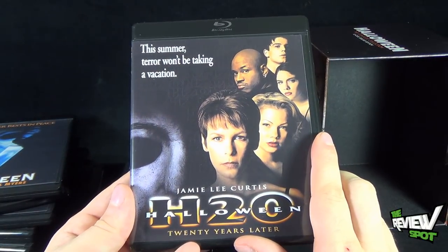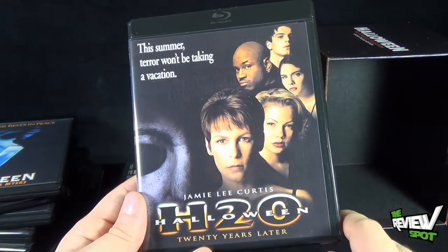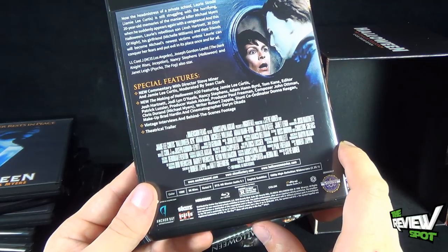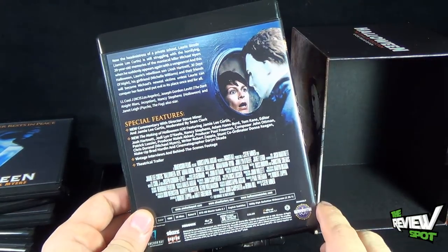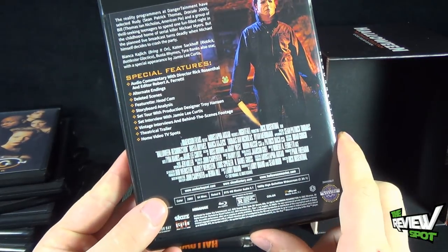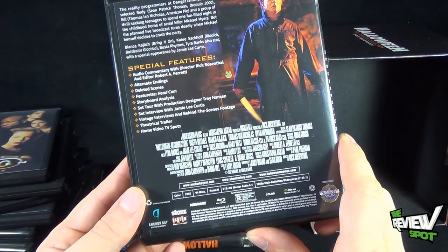Halloween H2O features the tagline 'This summer, terror won't be taking a vacation.' Spot notices what looks like added background imagery on the cover that wasn't on the original movie poster. Extras include a new commentary with Steve Miner and Jamie Lee Curtis moderated by Sean Clark, a new making-of H2O featurette with Jamie Lee Curtis, vintage interviews, behind-the-scenes footage, and theatrical trailer. Halloween Resurrection — one of Spot's least favorites — includes audio commentary, alternate endings, deleted scenes, featurettes, storyboards, set tour, and interviews with Jamie Lee Curtis.